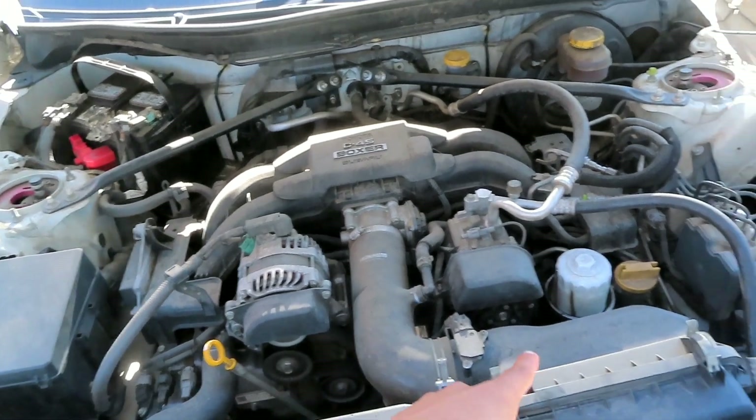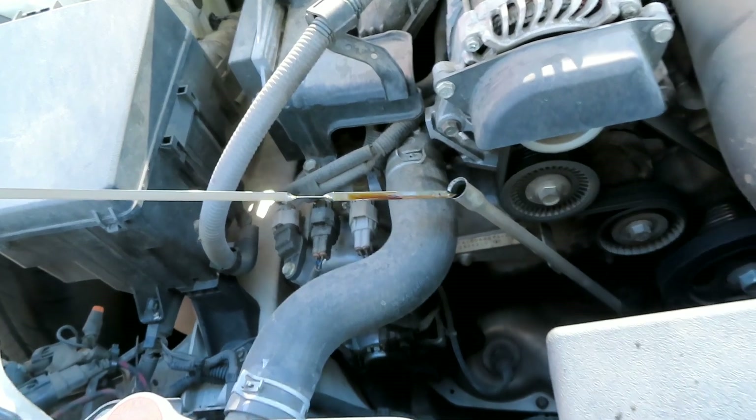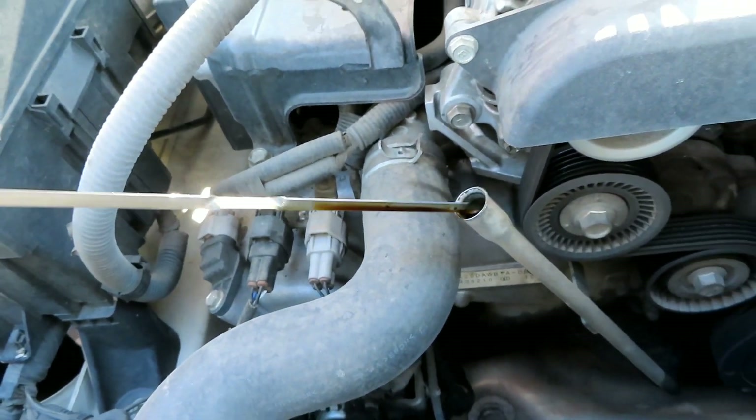The oil was pretty low — let me show you guys. Actually it wasn't that low. It's kind of old and dirty, but it's not low, so that's why I don't think the issue is the oil.